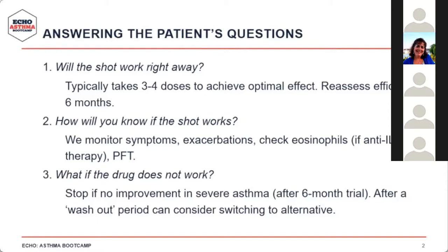How will you know if the shot is going to work? We monitor symptoms, exacerbations, eosinophil levels — especially for patients on anti-IL-5 therapy — and pulmonary function tests, particularly FEV1. If the drug does not work after a six-month trial with no benefit in terms of symptoms or cutting down exacerbations, we stop the drug. It may be possible to consider switching to an alternative after some sort of a washout period.